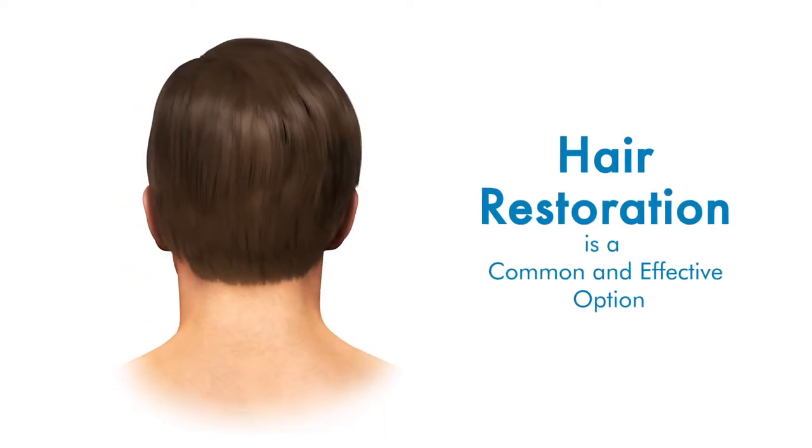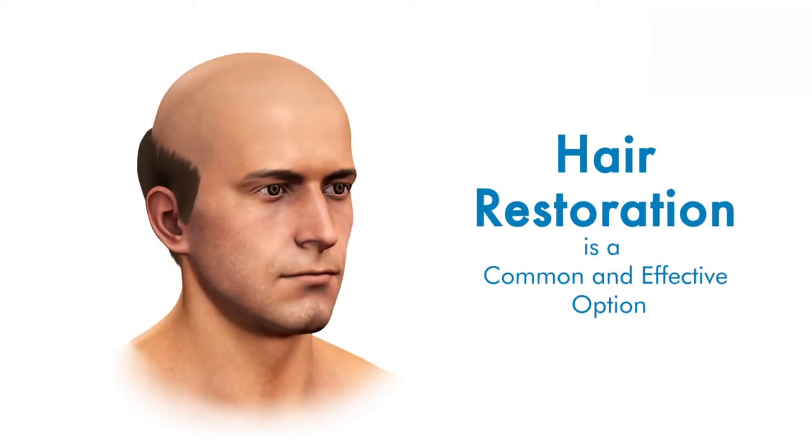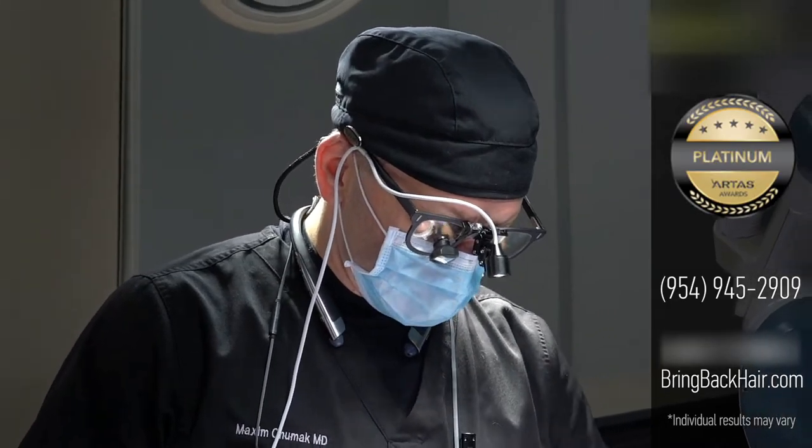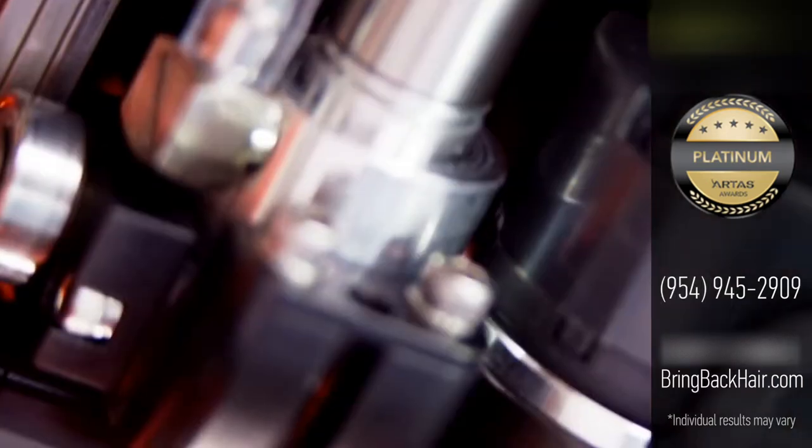If you've lost your confidence because you're losing your hair, it's time to visit Maxim Medical. Using the FDA-approved ARTAS Robotic Technology, Dr. Max will help you look and feel your best with your own natural, permanent hair.